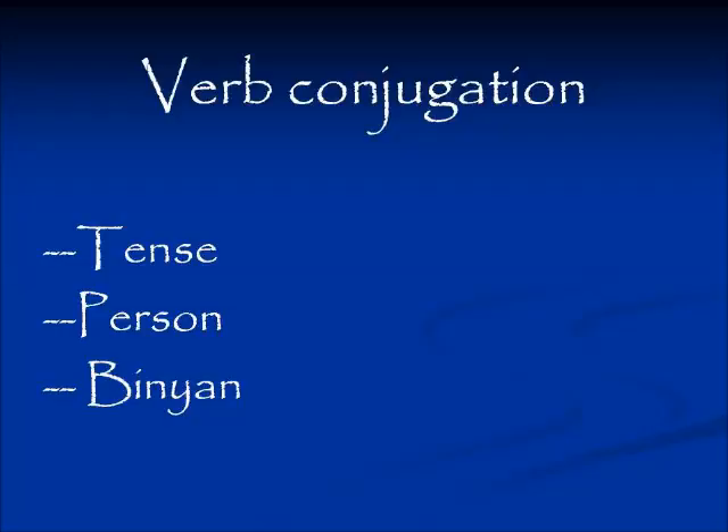When you look at a verb conjugated in a sentence, the way the letters are put together — the prefixes, suffixes, infixes, and vowel configuration — will tell you all these things about that verb: the tense, the person, and the binyan, something we have already looked at.